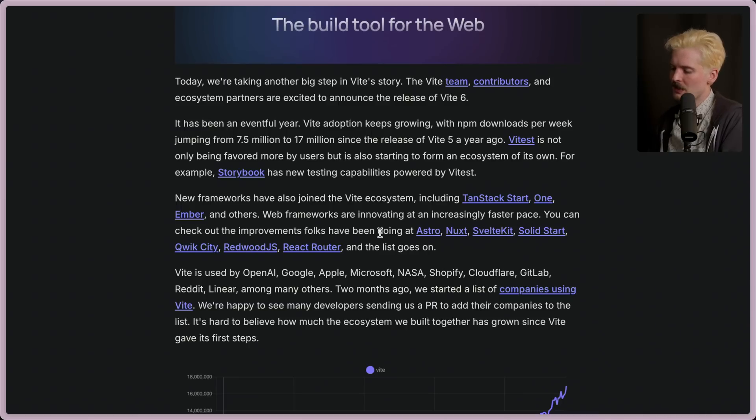You can check out the improvements that folks have been doing over at Astro, Nuxt, SvelteKit, SolidStart, QuickCity, RedwoodJS, React Router, and more. A couple of these have been blocked a bit by Vite, which we'll get to momentarily.